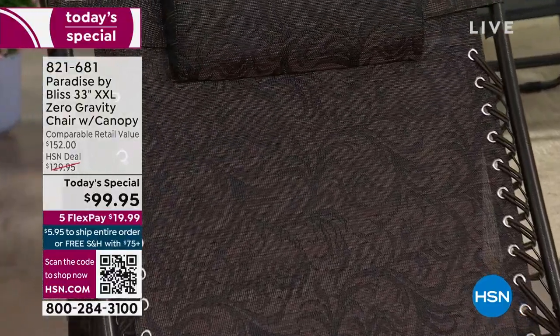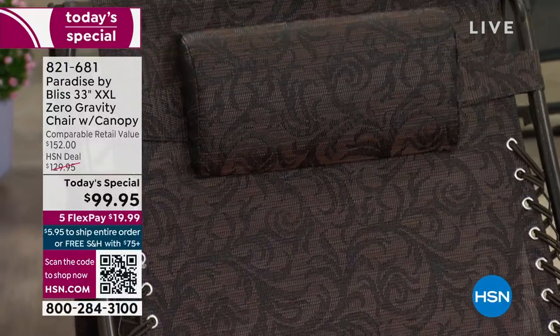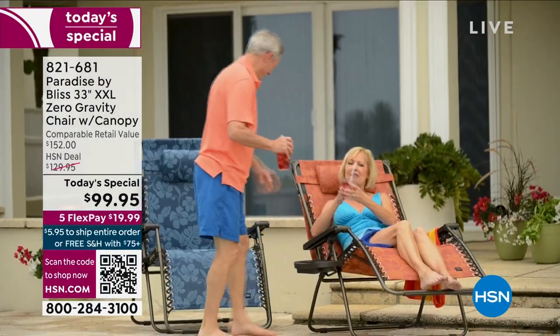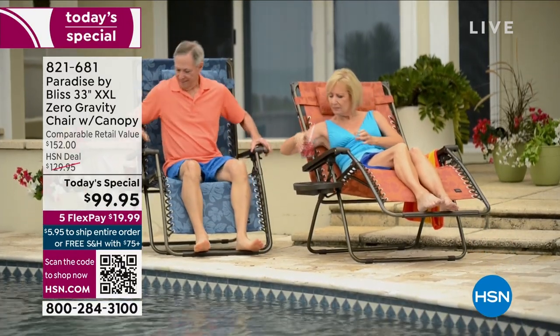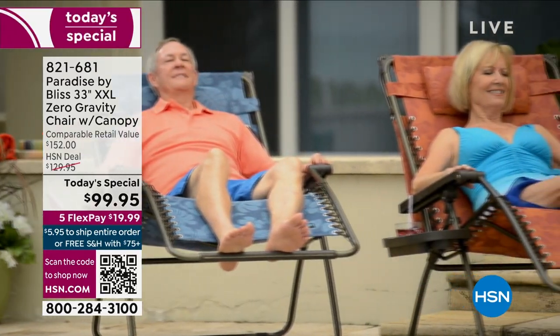It comes to you fully assembled. Whether you're at the pool, the beach, the patio, the park, the campsite, the lake, or the kids' baseball games, you are going to be resting in style. Go ahead and get those orders in. Let's talk about rest and relaxation.